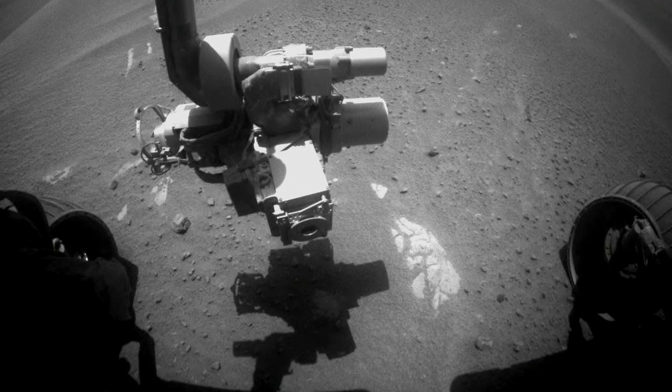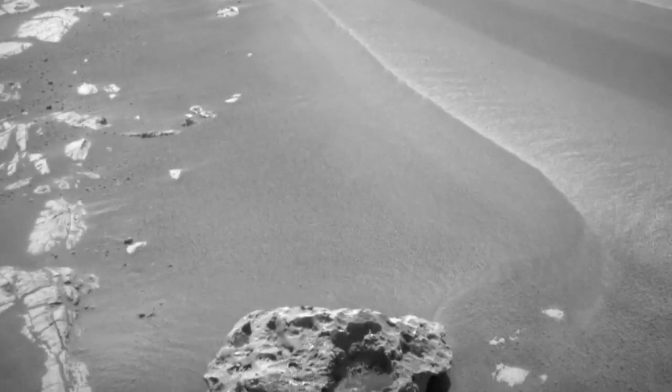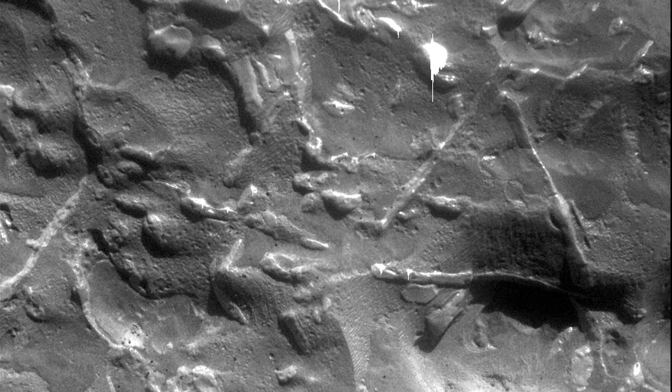We were simply driving along. We looked at the images we had acquired and we saw this dark spot, and we said, whoa, that's different. Let's go there. So we drove to it and investigated it. Amazingly, we found three or four of these meteorites — gigantic chunks of iron just sitting on the surface of Mars.